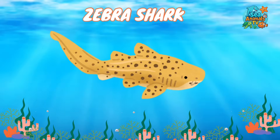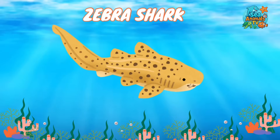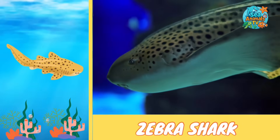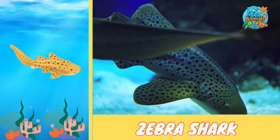Meet the spotty swimmer that changes its look as it grows — the zebra shark. When zebra sharks are babies, they have black and white stripes just like a zebra. But as they get older, those stripes turn into spots, making them look totally different.